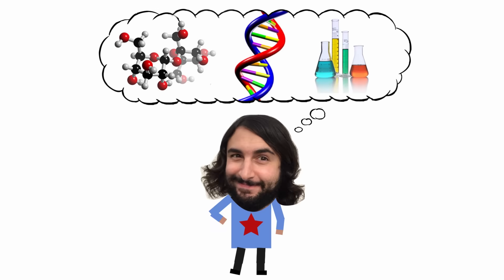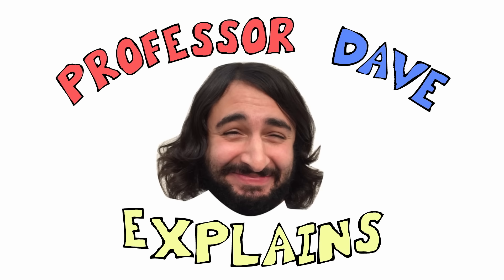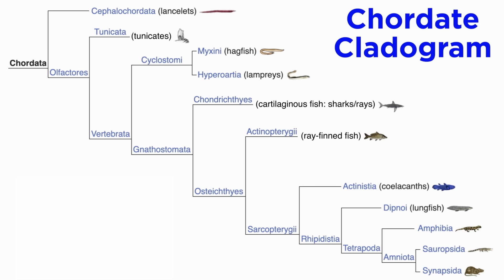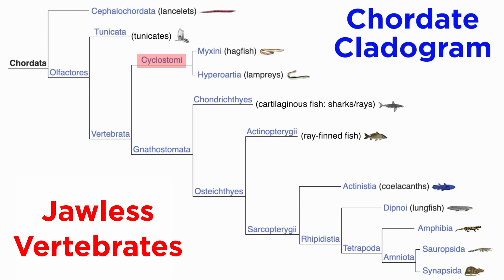Professor Dave Explains. Looking back at our chordate cladogram, we've covered the invertebrates in this clade as well as the jawless vertebrates. So let's move forward and check out the jawed vertebrates of clade Gnathostomata, which contains several classes.